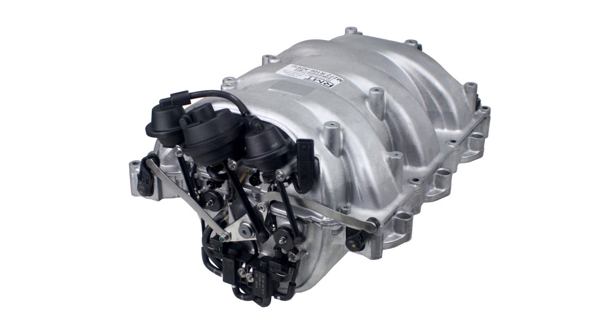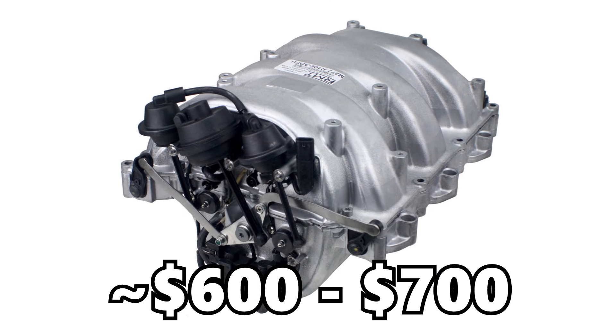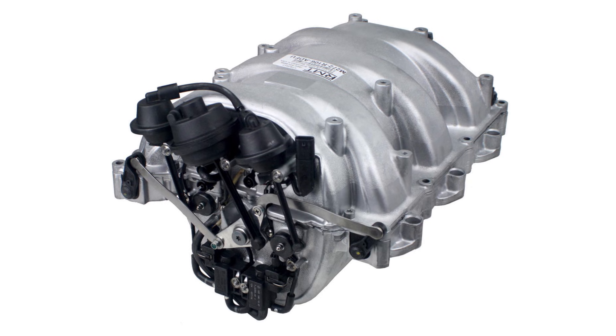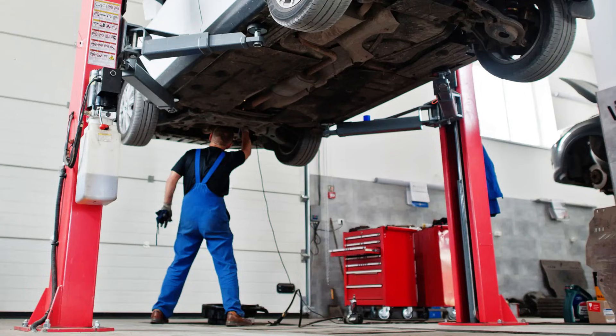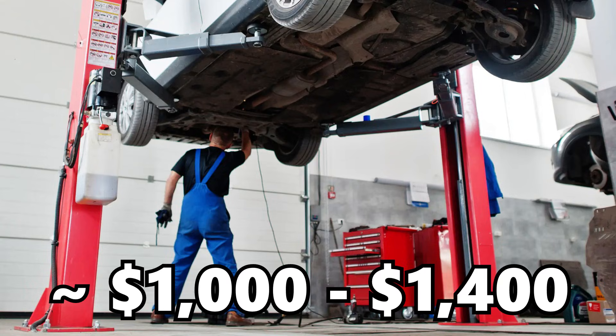In the case of the manifold failing, you will just have to replace the manifold, which is generally a $600 to $700 part, and it does require a few hours of labor. So if you go to a repair shop, this can be a roughly $1,000 to $1,400 repair job. There are some aftermarket options that can help address this issue, so that's definitely something to look into if you're looking to own an M272 for the longer term. Upgrading that manifold and addressing some of those failure points can be a great option to ensure that you don't continually run into this issue.